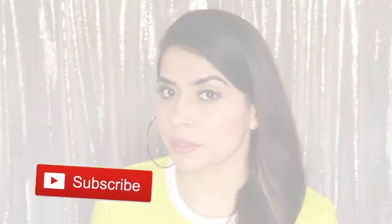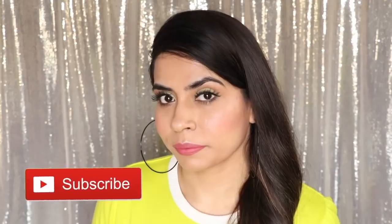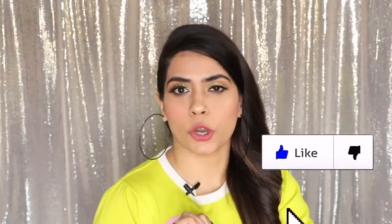So that was the final look, guys. If you have tried this look, do let me know in the comment box below. Follow the hacks and you will see the difference. So that was all for today — I hope you enjoyed this video. If you recreate this look, do tag me on Instagram, and don't forget to follow me on all my social media. All the product details will be found in the description box below. Thank you so much for watching, guys. I'll see you soon. Bye!